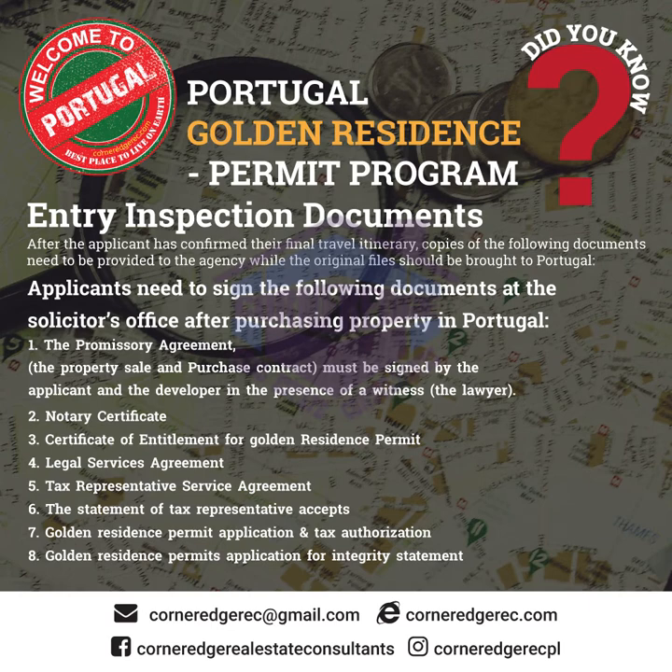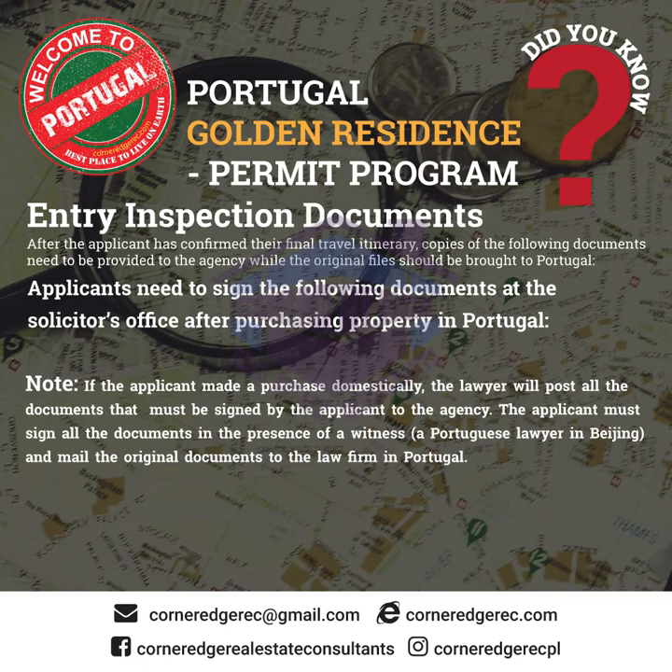3.1.4 Legal Services Agreement. 3.1.5 Tax Representative Service Agreement. 3.1.6 Statement of Tax Representative Acceptance. 3.1.7 Golden Residence Permit Application and Tax Authorization. 3.1.8 Golden Residence Permit Application Integrity Statement. Note: if the applicant made a purchase domestically, the lawyer will post all documents that must be signed to the agency. The applicant must sign all documents in the presence of a witness — a Portuguese lawyer in Beijing — and mail the original documents to the law firm in Portugal.